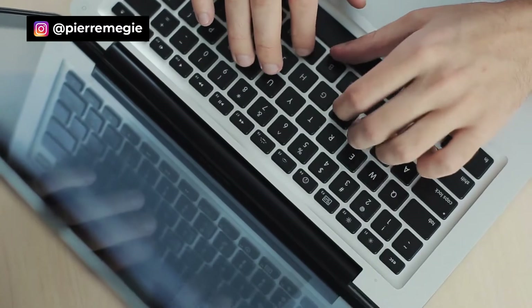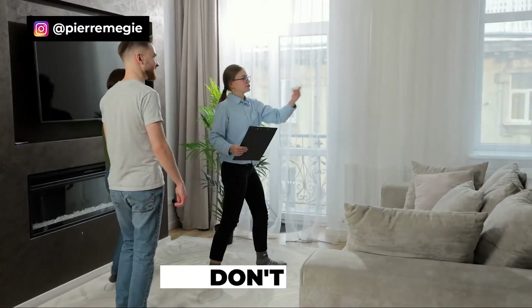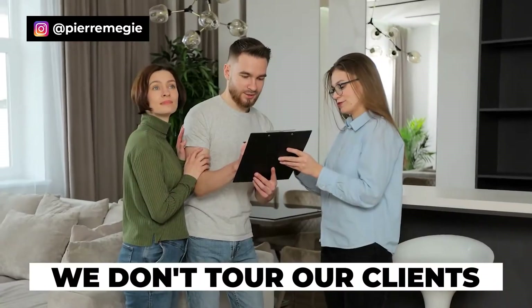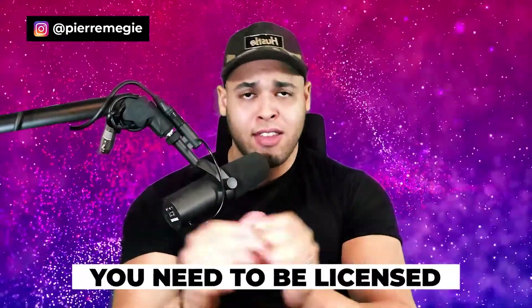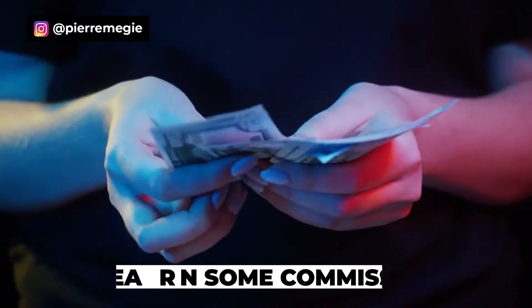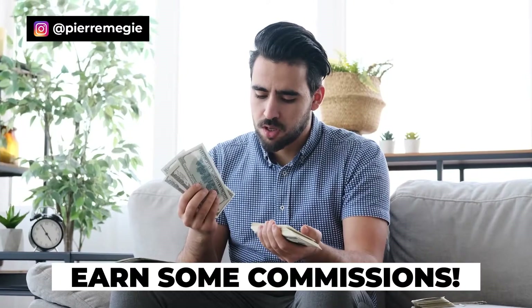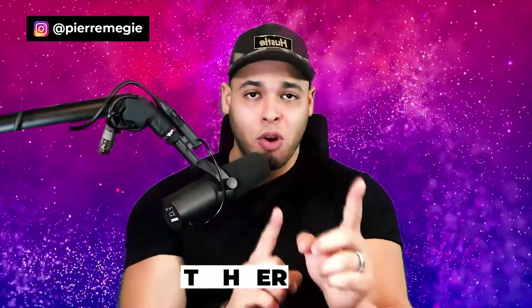The apartment staff that we as apartment locators send our clients to are the ones that give them a tour, close them, and help them sign a lease contract — while we just sit back and get paid. It's a really cool niche, but you do need a real estate license to become an apartment locator and earn real estate commissions as a career. However, there are actually a couple of market workarounds.